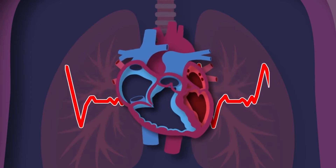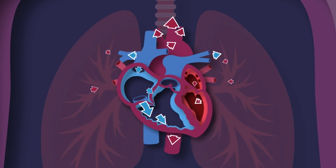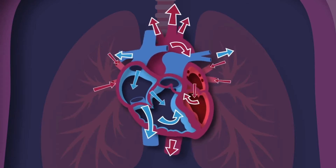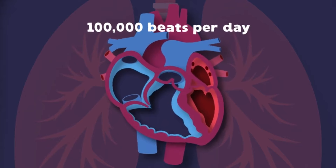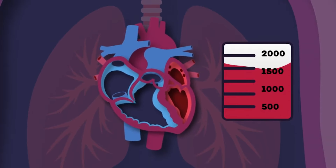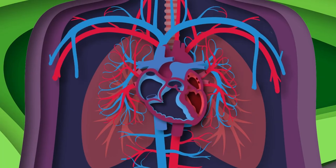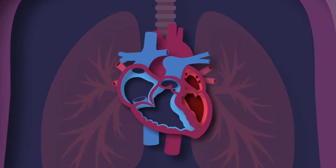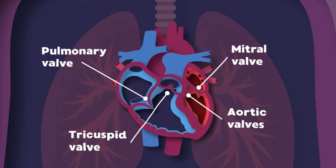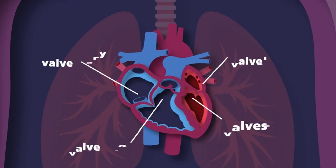I'm your heart — I live inside of your chest. I'm about the size of your fist, and I never take a rest. I'm your heart — you couldn't live without me. I pump the blood that fuels your body, so take care of me please. I can beat more than 100,000 times in one day, pumping about 2,000 gallons of blood through your body. There is about 60,000 miles of vessels in your circulatory system — I always keep them full. I have four valves that open and close that control the blood through me — the tricuspid, pulmonic, mitral, and aortic valves, you see.